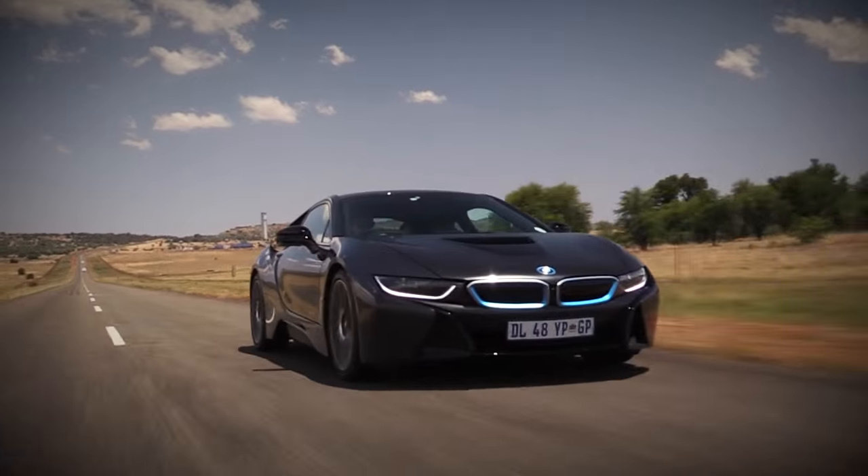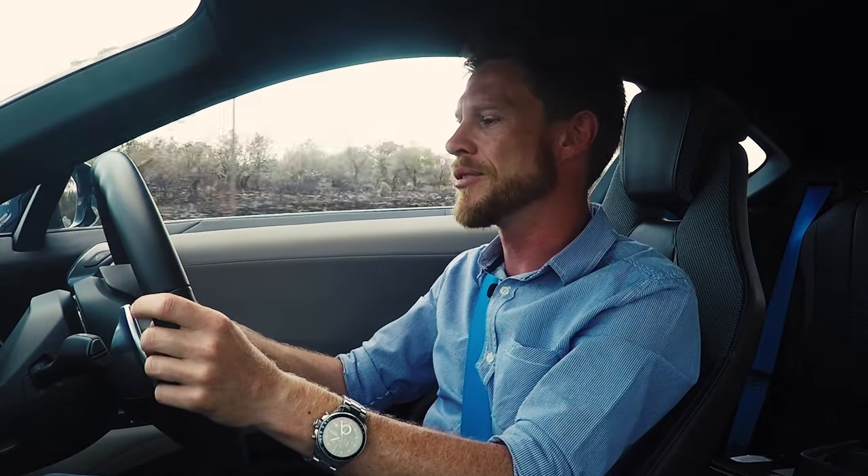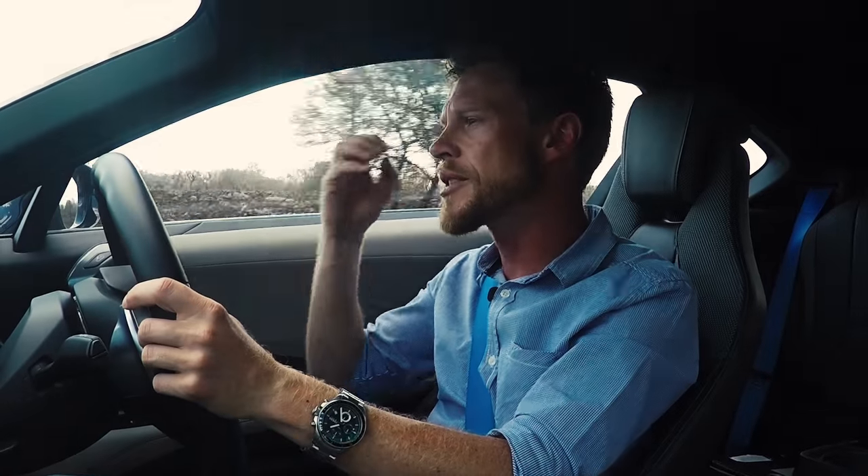It doesn't matter though — BMW has shown us that the future of the sports car is alive. It's not dying. We just need to let go of our preconceived notion that a sports car has to have a big, thirsty motor.